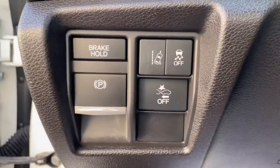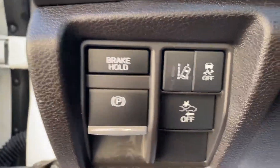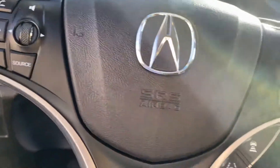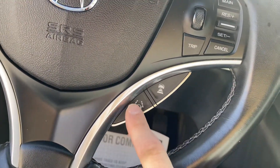You have brake hold, lane mitigation, forward crash prevention, traction control. And then over here you have your adaptive cruise control and this helps you stay in your lane.